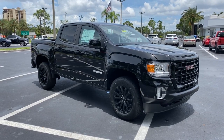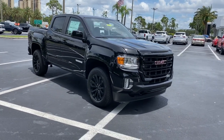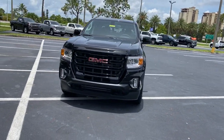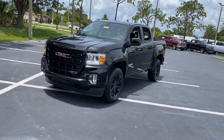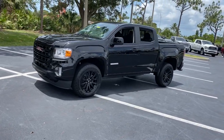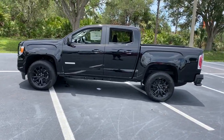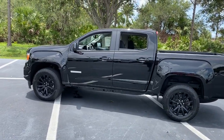Hop into the 2022 GMC Canyon. Here's a well-built canyon that's right-sized to fit perfectly into your modern lifestyle. Its quiet, well-equipped cabin offers the space, connectivity and storage you want, while its impressive cargo bed and towing ability give you the utility you need.